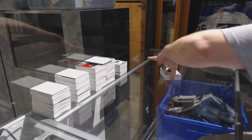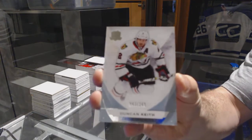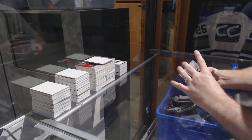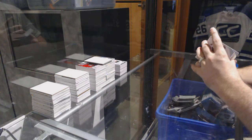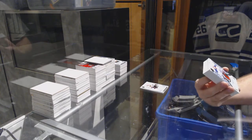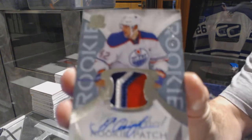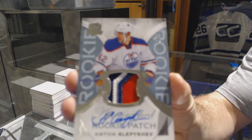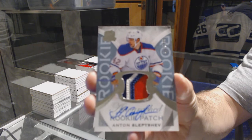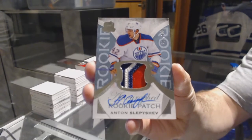Alright, we've got for the Chicago Blackhawks the 249 — Duncan Keith. You tease! Number 249, three-color rookie patch auto for the Oilers — Anton Celepishev. That had my heart going for a second. Anton Celepishev.